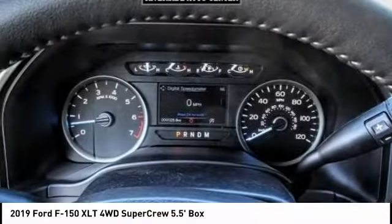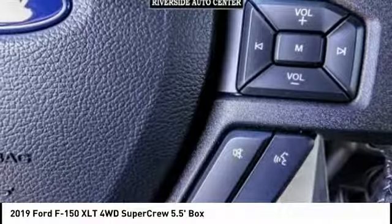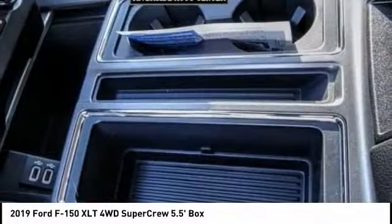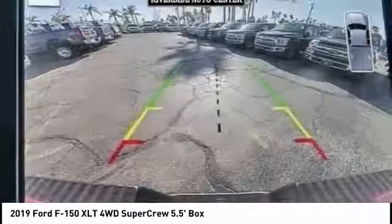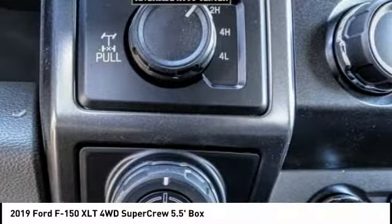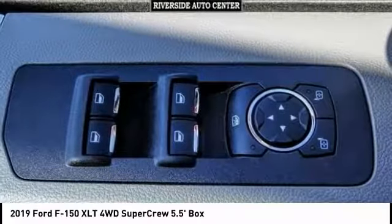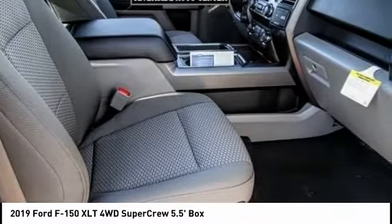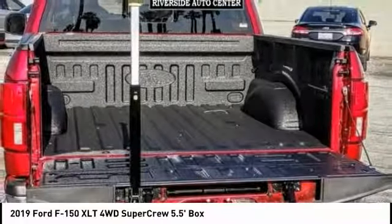Anti-lock brakes, backup camera, remote engine start, driver airbag, Bluetooth, air-conditioning, alloy wheels, cruise control, power windows, bed liner. Your new ride is just a phone call away.